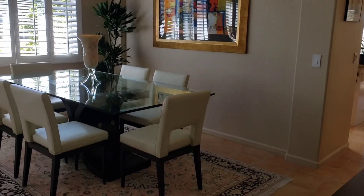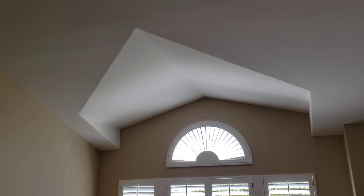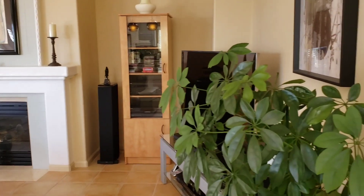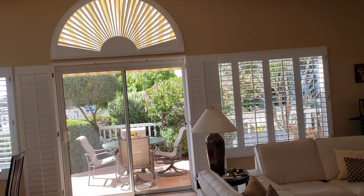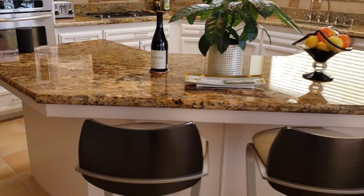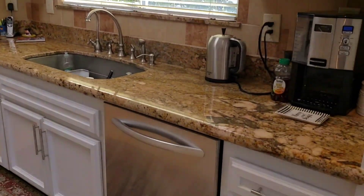Nice high ceilings. You have the dining area here, a formal living room with a ceiling accent, and more of a family room with a fireplace. Again, plantation shutters. Here is your kitchen with a nice breakfast bar and very nice granite countertops, and shaker style cabinetry.